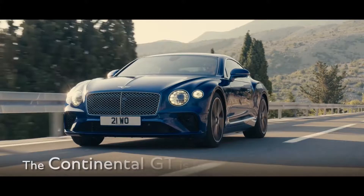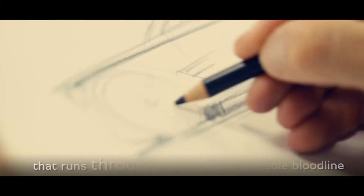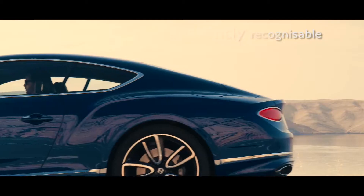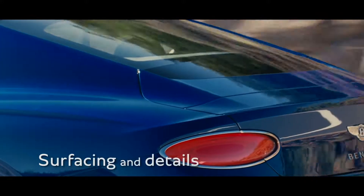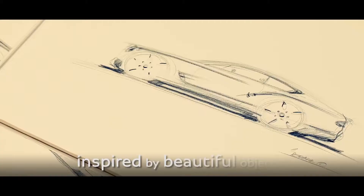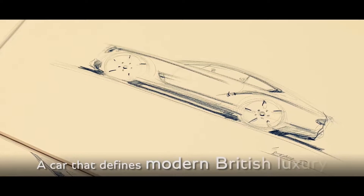The new Bentley Continental GT is designed from a traceable bloodline that runs through the family. It's instantly recognizable as a Continental, while still clearly defining a new form language for Bentley. In both the surfacing and the details, we have been inspired by a wealth of beautiful crafted objects, creating a car that defines modern British luxury.